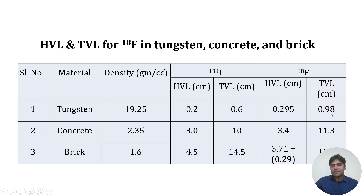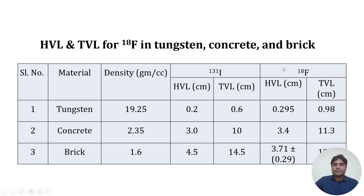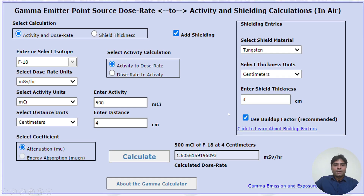In general conditions, 1 curie is not typically transported. If 500 mCi of FDG is taken from the cyclotron and transported to a hospital or diagnostic facility, arriving at around 100 mCi, the surface dose rate when using tungsten shielding would be approximately 1.6 mSv per hour at the surface.